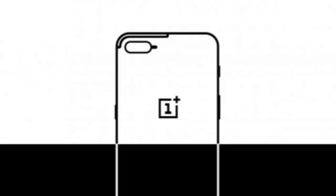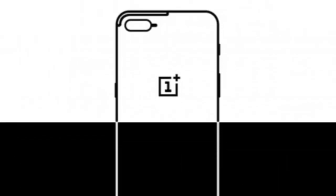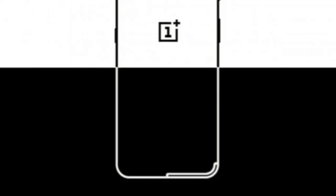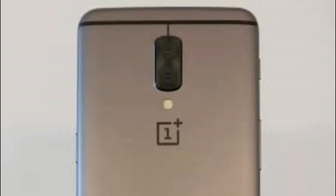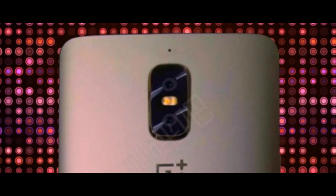A new image surfaced on Weibo which reveals that the dual camera setup on the OnePlus 5 would be arranged horizontally in the upper left corner. It definitely looks a lot like the iPhone 7 Plus, and it contradicts with the previous leaked images, which all suggested a vertical camera setup.